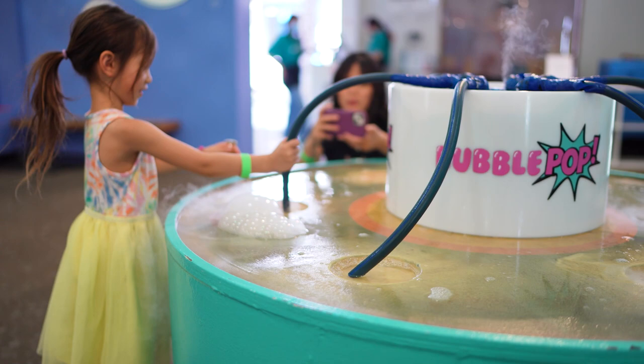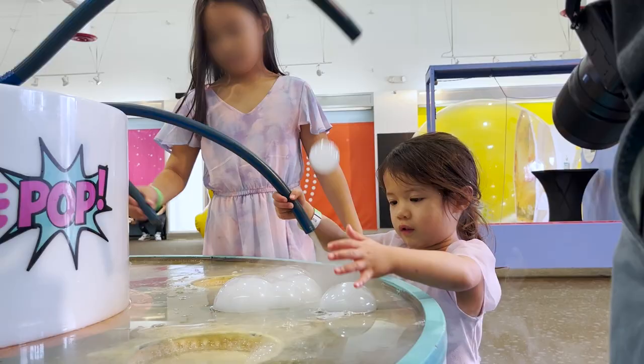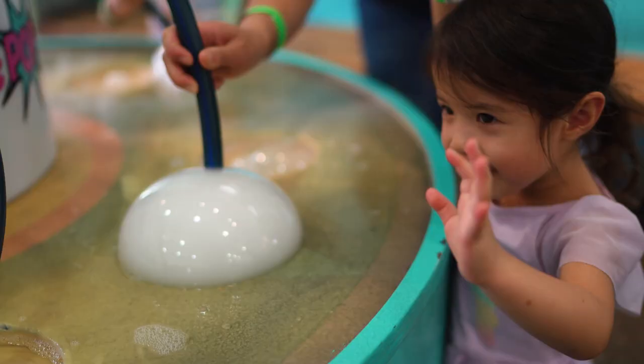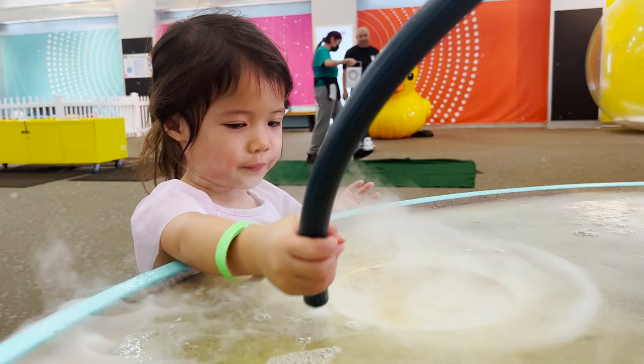The dry ice bubble maker was another favorite that had them creating foggy bubbles that always resulted in a satisfying explosion. From letting them drop out of the hose to creating giant dome bubbles on the surface, it was cool to see the frozen carbon dioxide mist inside the bubbles before they were gone.